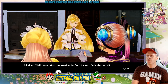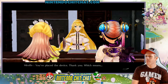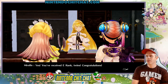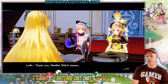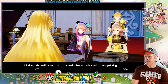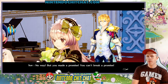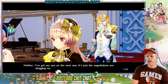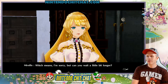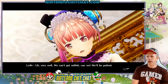Well done, most impressive — I can't fault this at all. You've placed the device, which means you've received E-Rank. Twins, congratulations. Thank you, Marielle. Which means — what is the mysterious painting this time? I just can't wait to see it. About that — I actually haven't obtained a new painting yet. No way! You made a promise. I've got my eye on the next one, it's just negotiations that are dragging on. So sorry, can you wait a little bit longer? Very well. We can't get selfish — we'll be patient.